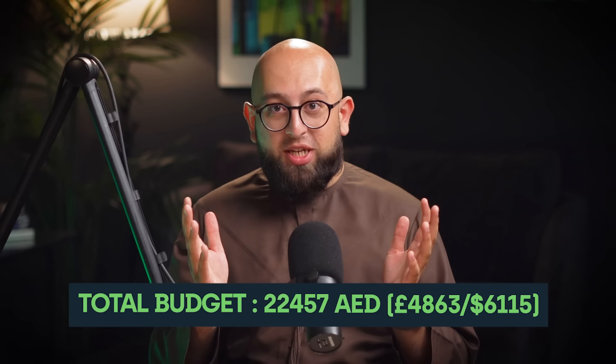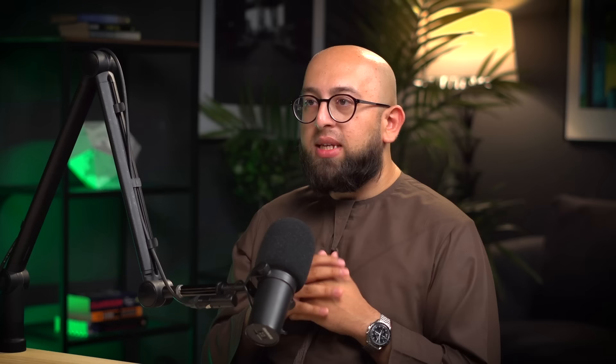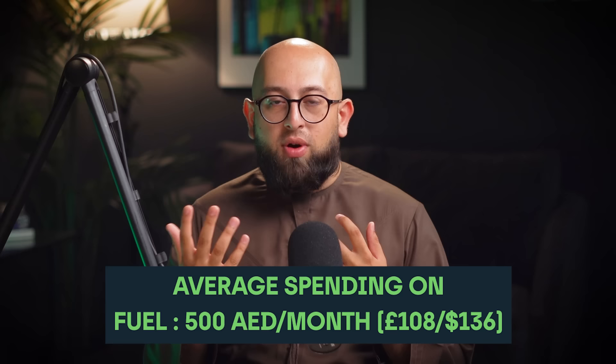So far our budget is running at 22,457 dirhams and we've still got three items left. In a land of oil, fuel is, as you would expect, relatively cheap. The fuel prices are set centrally on a monthly basis, so there's a lot of transparency and control in the market. At the time of filming, which is April 2023, you'll be paying around three dirhams a litre at the pump. I personally spend a similar amount on fuel as I did back in the UK, but I do significantly more driving here, so net net it ends up kind of similar. I budget around 500 dirhams a month for fuel, and you can estimate this yourself by thinking about how much you would be driving and how efficient your car would be.